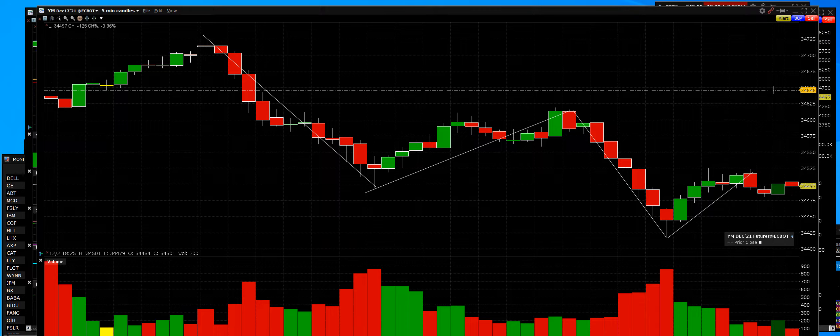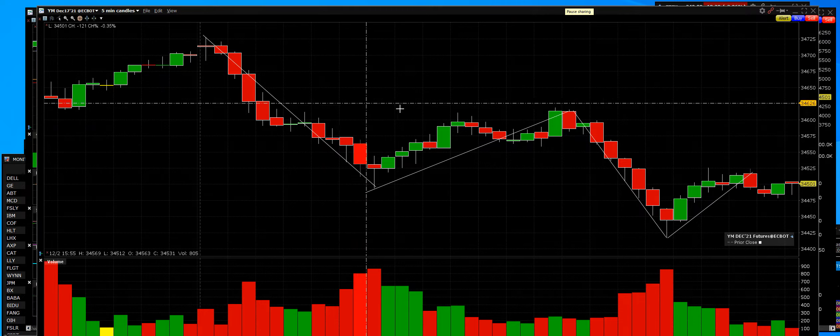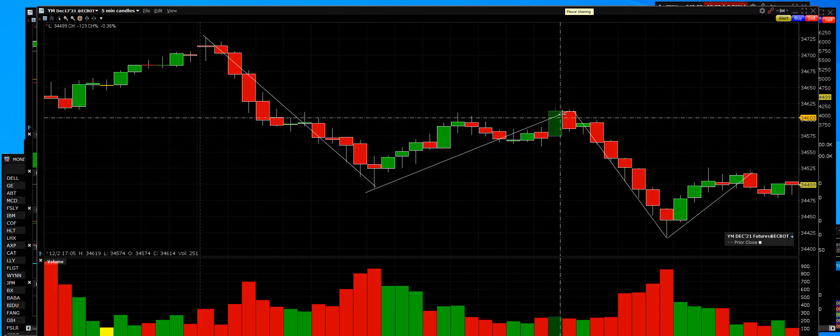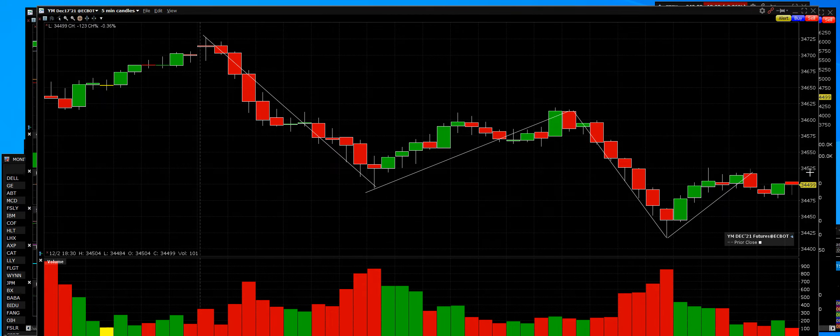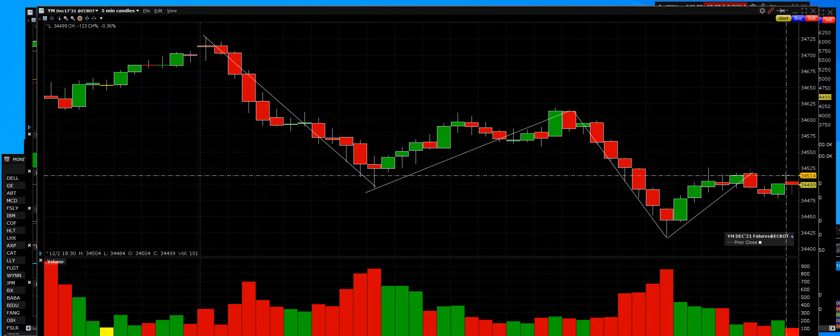One of the best things that we do is make you money, open your eyes, and make it real. Price is real. Price and volume is real. Everything else — hey, that's just a story. Right now, this is price and volume and it tells us how to trade that opening bell.